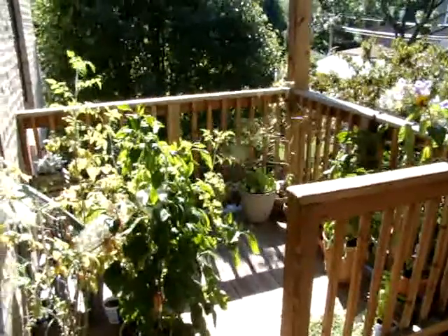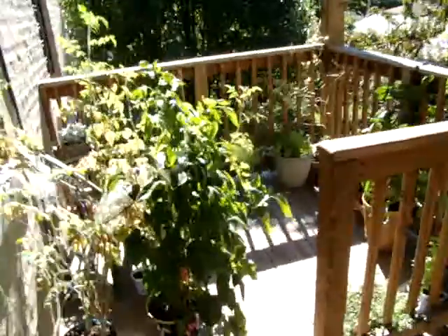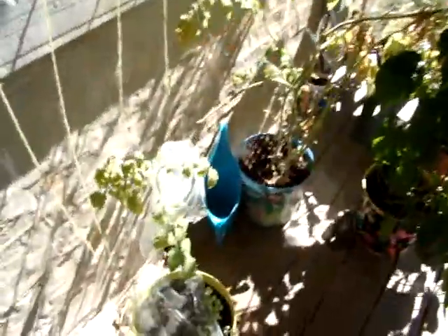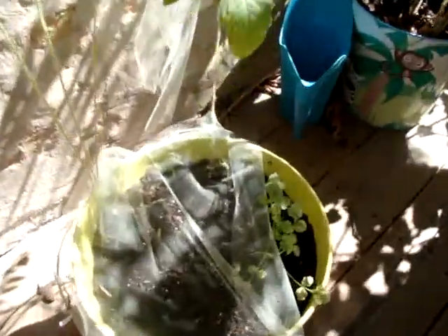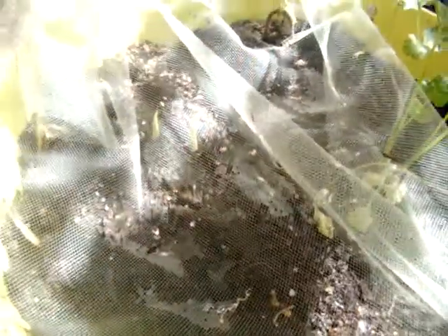This is the Garden Update, October 7, 2013. Here you can see that the peas failed again. We have some cilantro, and under this netting here is some turmeric coming up.